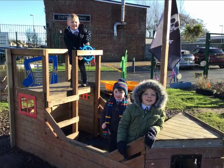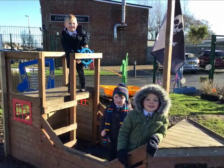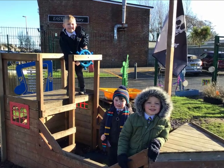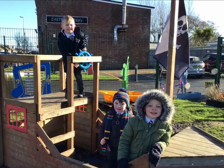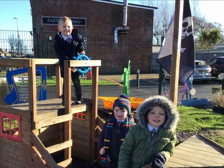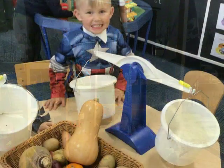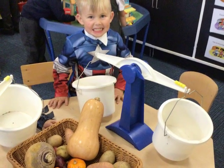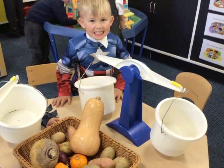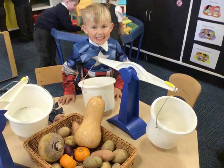At Anchor's Home Academy our intent is to create an enabling foundation stage environment and build relationships which support, enhance and invite a child's curiosity, confidence, communication, skills and ability to work collaboratively and flourish regardless of background or needs. We aim to work together with parents and carers to encourage independent, enthusiastic lifelong learners who thrive to reach their full potential.